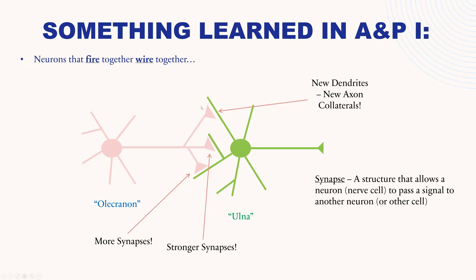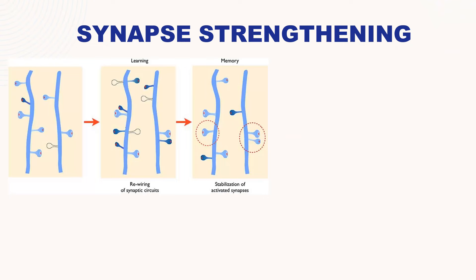Another slide emphasizes the strengthening of synapses. This is a close-up look at spines on dendrites. The dendrites of neurons have these little extensions called spines. When you learn something, you actually get rewiring of these circuits — some spines disappear and you grow spines in other locations, but this is a temporary stage. It's not until you repeat the information multiple times and study it diligently over time that it becomes a long-term memory in which those synapses become stabilized and you no longer have the chance that you're going to lose them.